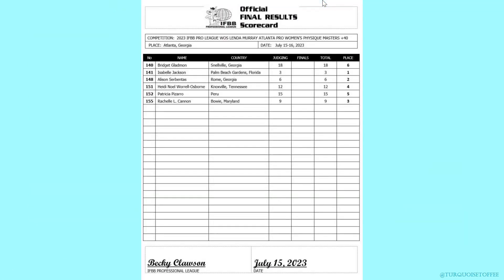Women's Physique Masters 40+: in first place Isabel, second Allison, third Rachel, fourth Heidi, and fifth Patricia.